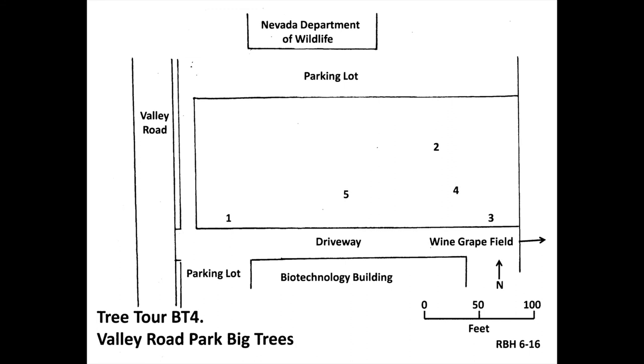This concludes the Valley Road Park Big Trees tree tour. Thank you for joining me on this tour. If you would like to support the arboretum, please see the options on the donate link on the UNR Arboretum website.